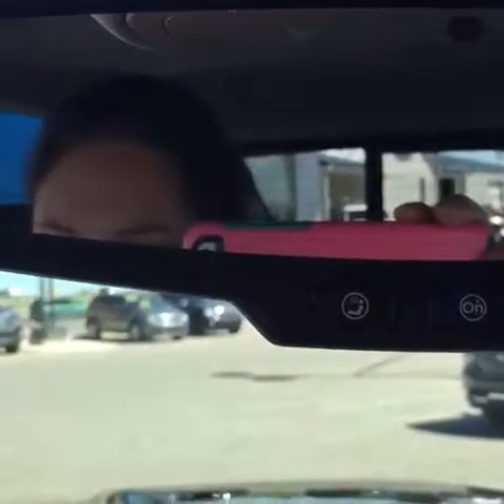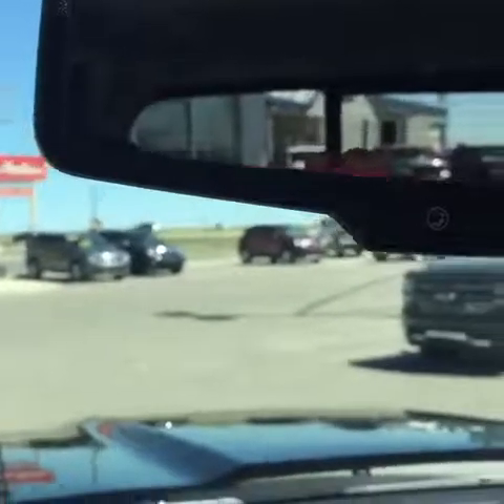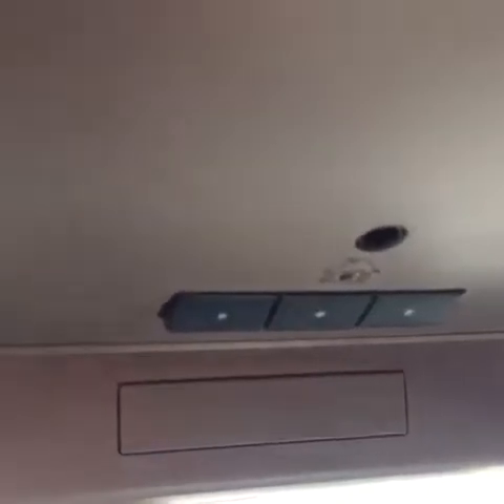This is OnStar. If you're not too sure about OnStar there is a link you can follow with lots of information about it. It also has a garage door opener and a nice little sunglass holder.